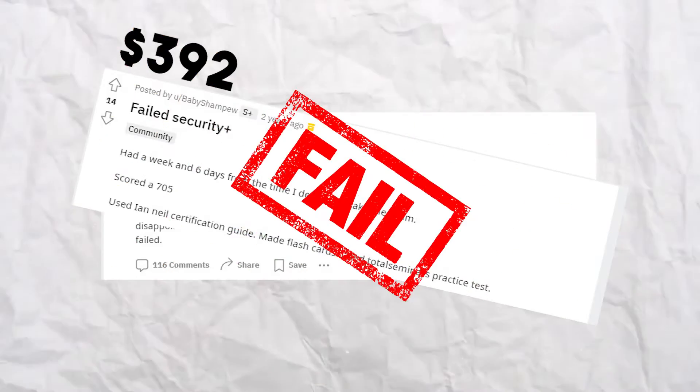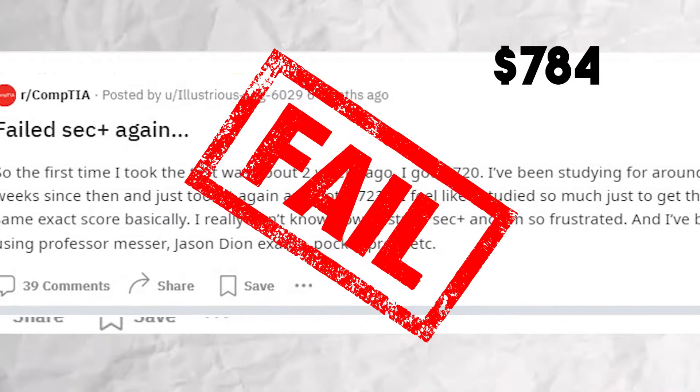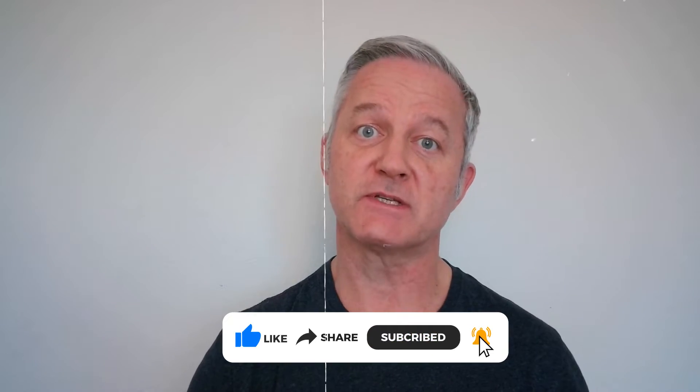Hey, it's Paul from howtonetwork.com. Did you know the CompTIA Security+ exam has around a 50% failure rate — or 50% pass rate, depending on how you look at it. If you don't believe me, just take a look at some of these posts. All of these people studied hard, probably bought video courses, read books, and eventually took the exam — it's almost $400 — and then they failed. Some of these people, as you can see, failed several times. So where did they go wrong?